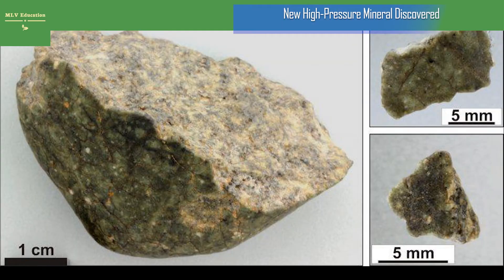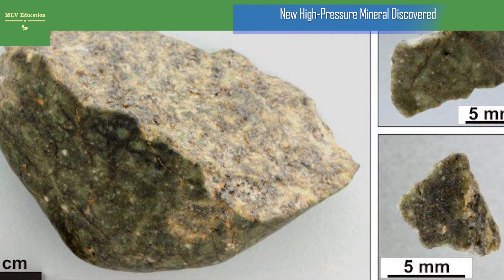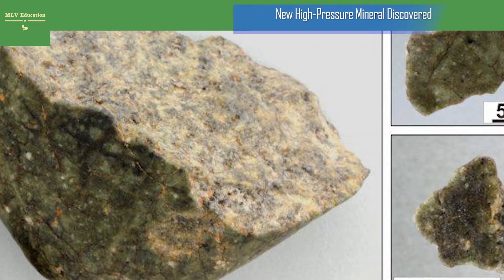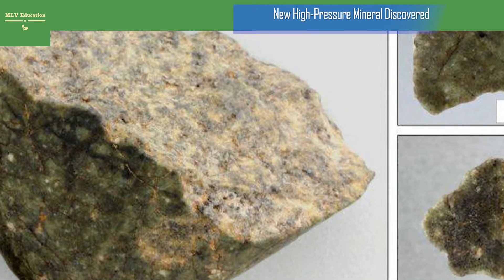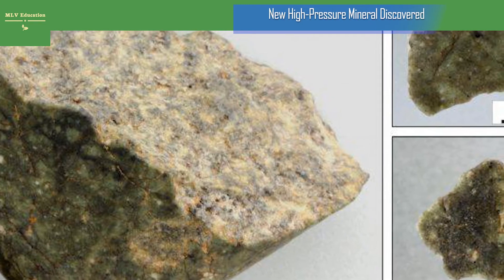A new high-pressure mineral was discovered in a moon meteorite. Named Donwilhelmsite, the mineral — formally designated Ka Alpha C2011 — represents a significant find for understanding the inner structure of the Earth.